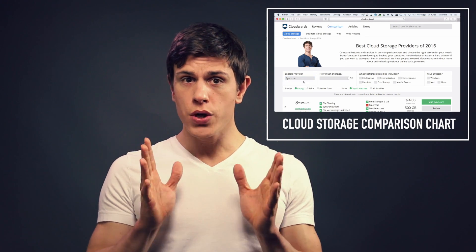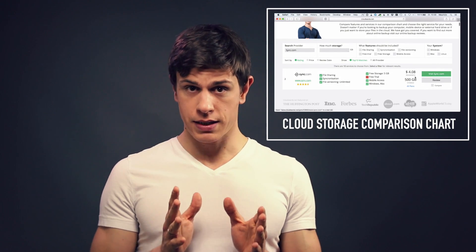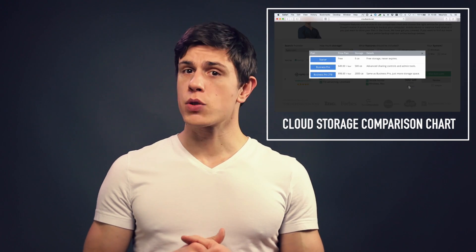Now, if you don't know what cloud storage actually is, make sure to watch my video Cloud Storage Explained in under two minutes right here, because I'm not going to cover the details of cloud storage in this video.